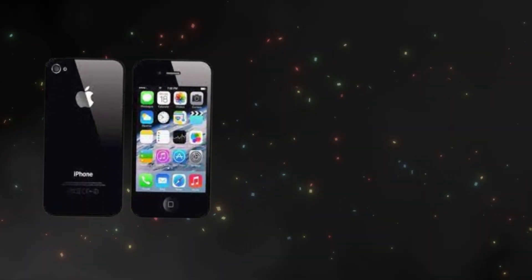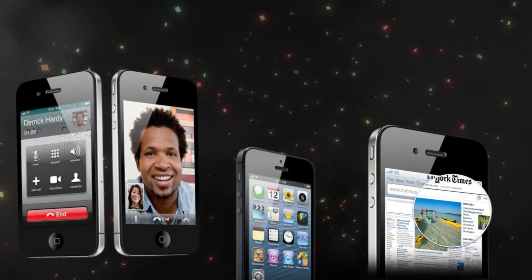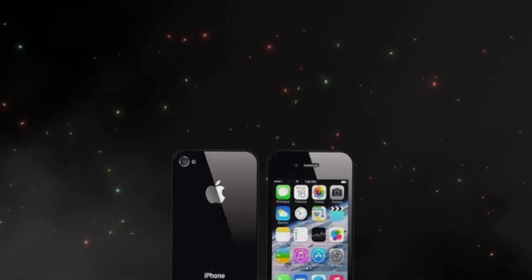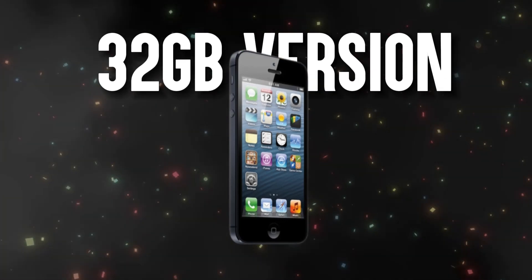Now taking you back to 2010 — the iPhone 4 had really changed things up. It had new features such as retina display, FaceTime calls, and stylish looks featuring a glass and stainless steel design. They were available starting at $199 for the 16GB and $299 for the 32GB model.